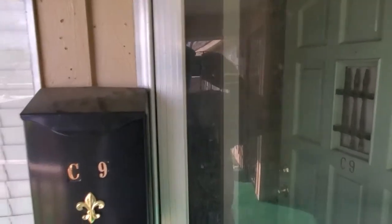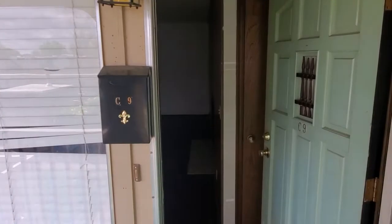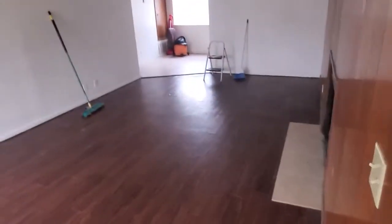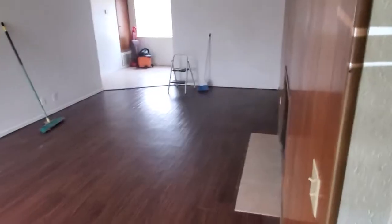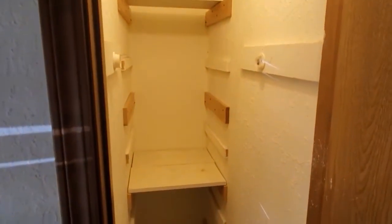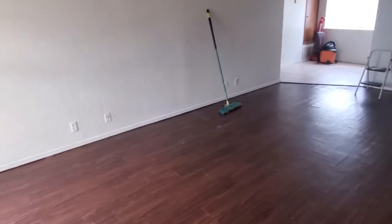Video walkthrough of 604 Apartment C9. Here's the living area — got a nice big closet here. Some nice big windows to look out of if you want, and a fireplace.